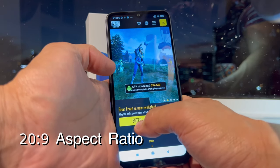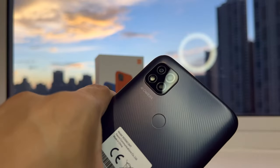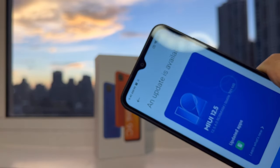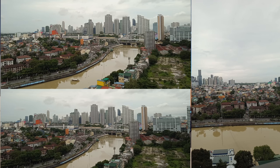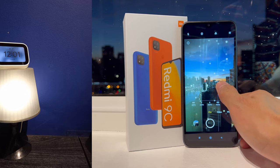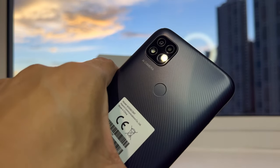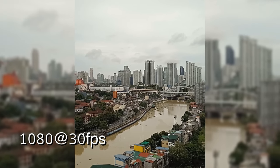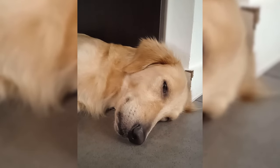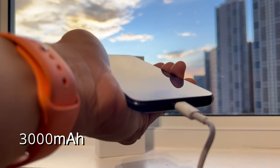Now let's go to its camera. It's equipped with a 13-megapixel triple rear camera and a 5-megapixel front-facing camera. The rear camera takes decent photos in good lighting conditions, but as expected at this price range, it struggles in low light. It has an LED flash and can record videos up to 1080p at 30 frames per second. The front-facing camera is fine for taking selfies, but it's not the best.